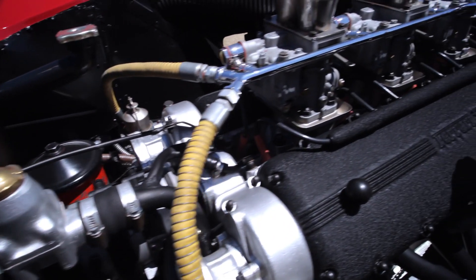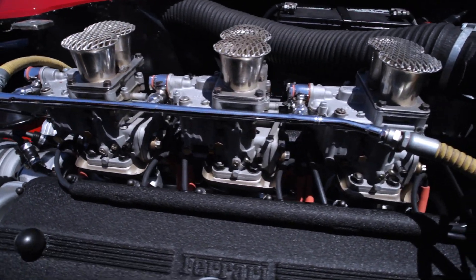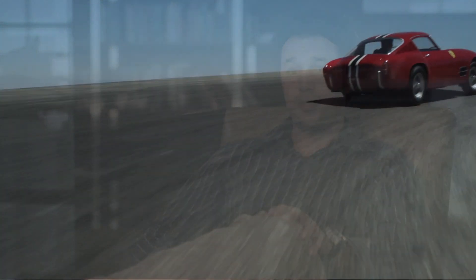This car has triple Weber carburetors and a Colombo 250 engine V12. The Scaglietti design is timeless — it's one of the nicest Ferrari designs I think that ever came out of the Maranello factory.